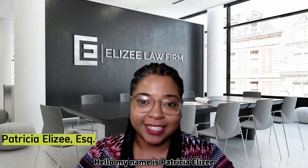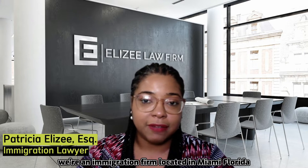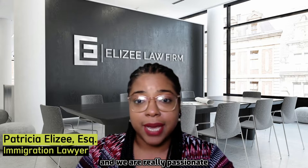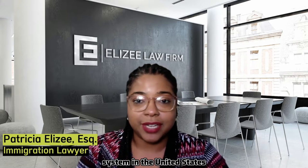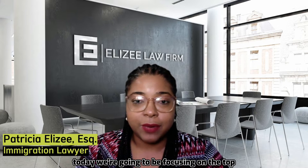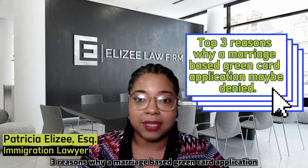Hello, my name is Patricia Elysee from the Elysee Law Firm. We're an immigration firm located in Miami, Florida, and we are really passionate about helping immigrants and their families navigate through the immigration system in the United States. Today, we're going to be focusing on the top three reasons why a marriage-based green card application may be denied.